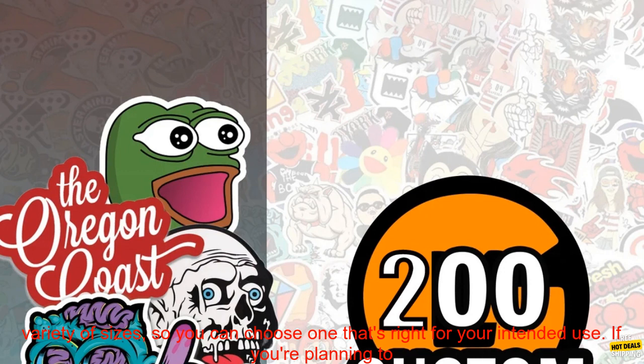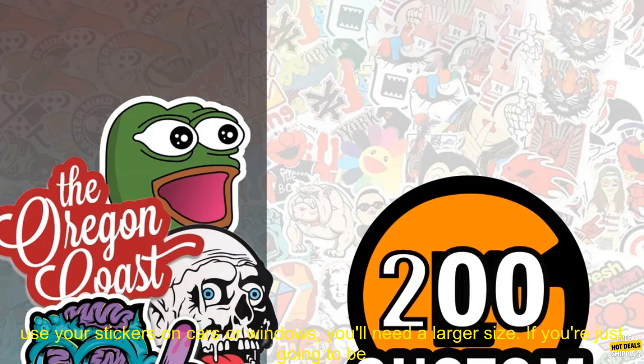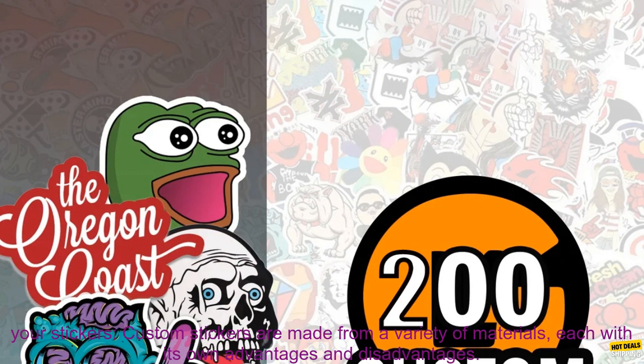Choose a size that's appropriate for your needs. Custom stickers come in a variety of sizes, so you can choose one that's right for your intended use. If you're planning to use your stickers on cars or windows, you'll need a larger size. If you're just going to be using them on paper or other flat surfaces, a smaller size will suffice.